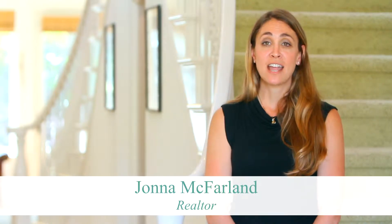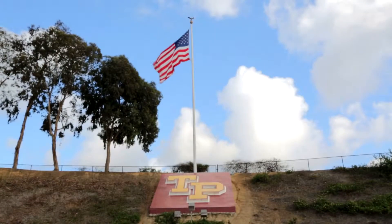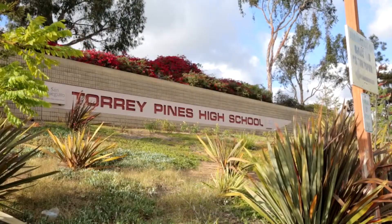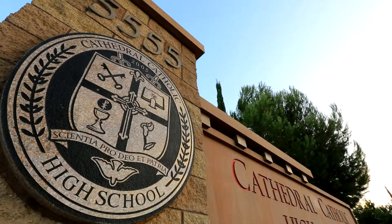One of the many benefits of this home is the location in the highly coveted and top-rated Del Mar School District. From Oceanaire Elementary School, Carmel Valley Middle School, and Torrey Pines High School, you have access to some of the top-rated schools in the county.